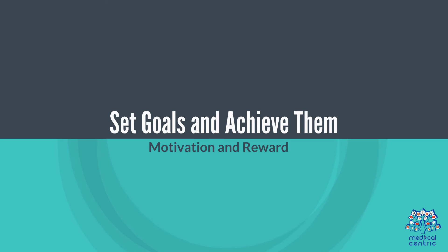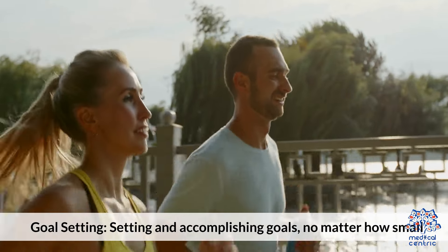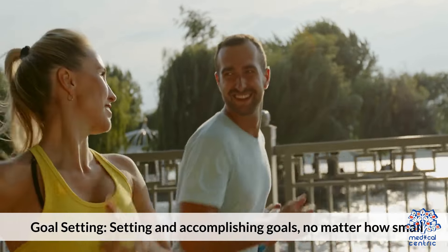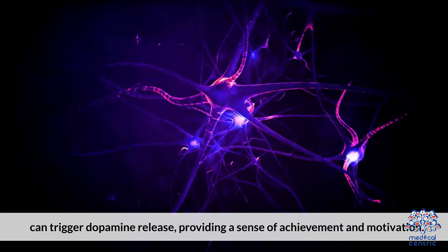10. Set goals and achieve them. Setting and accomplishing goals, no matter how small, can trigger dopamine release, providing a sense of achievement and motivation.